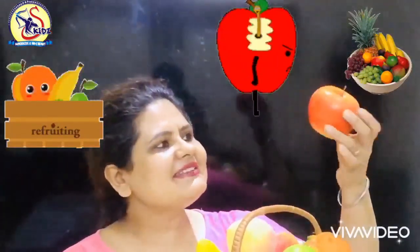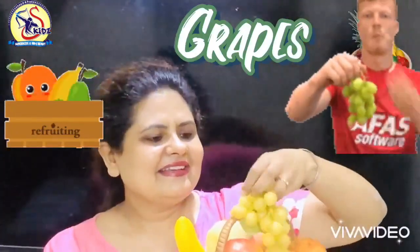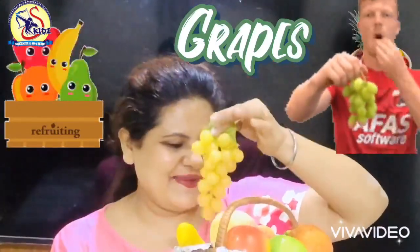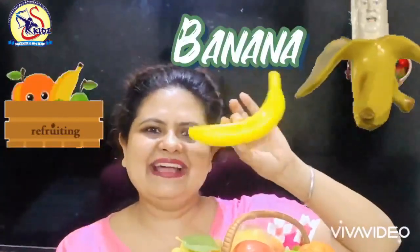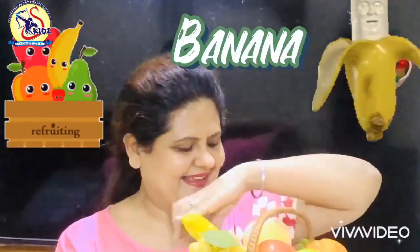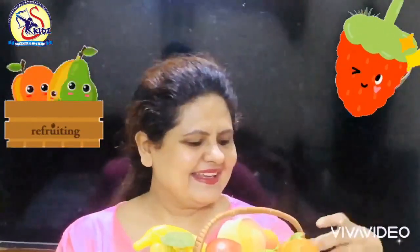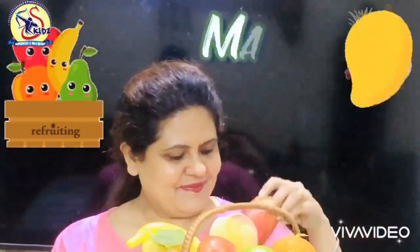Which fruit is this? This is an apple. What are these? Grapes. Banana. Strawberry. Orange. Pear. Mango.